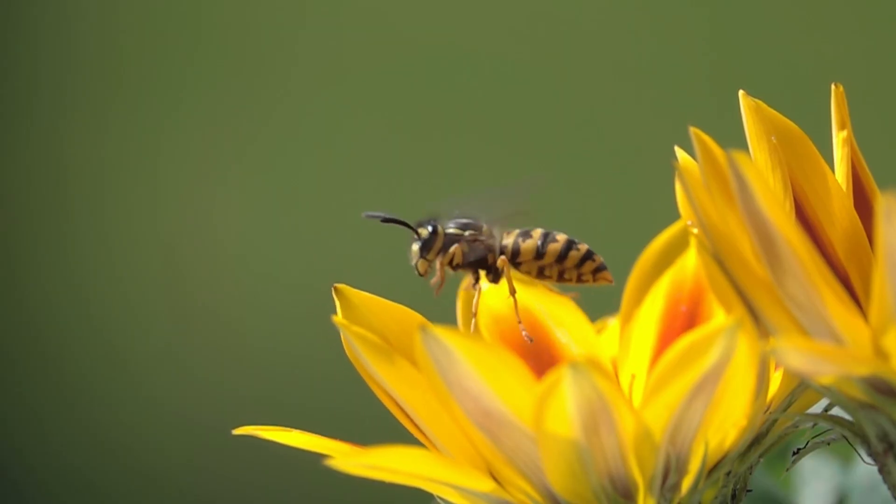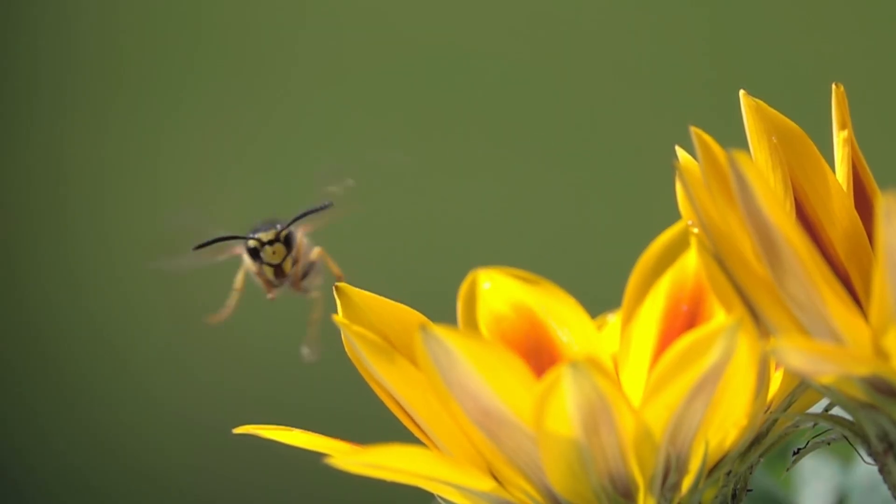Wasps can actually be quite useful. A common question is: what do wasps do? Well, wasps do two really important things. Firstly, their prey are small invertebrates and insects — they catch those to feed to their young, which provides a degree of insect control in your garden. It might help protect your plants from aphids, for example. Wasps can also pollinate flowers; they don't do it purposefully, but they can be of great benefit.